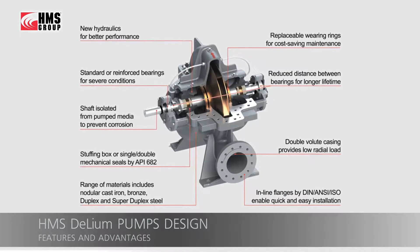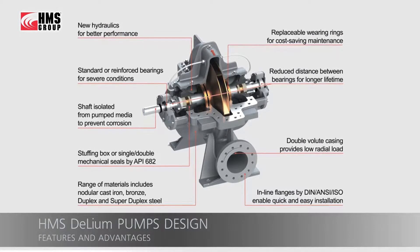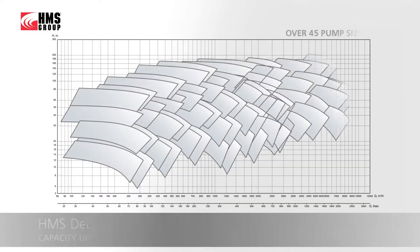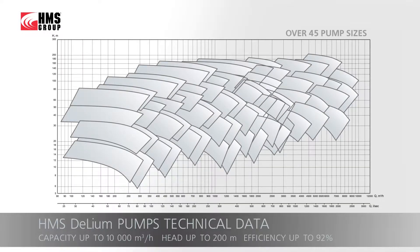High-efficiency hydraulics provides up to 92% efficiency. High interchangeability of the key parts serves for reduced maintenance cost. A wide model range of over 45 pump sizes enables selection of a pump in accordance with any customer requirements.